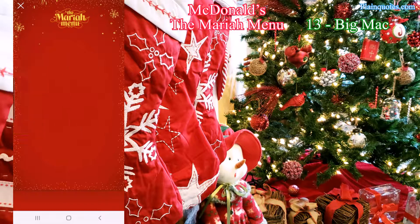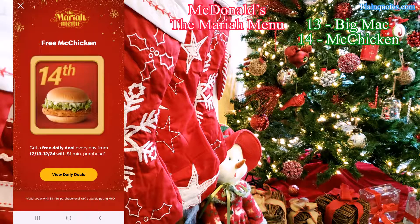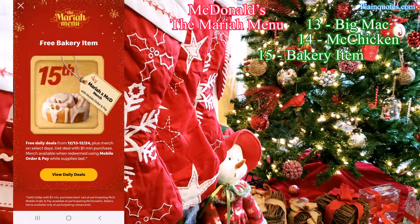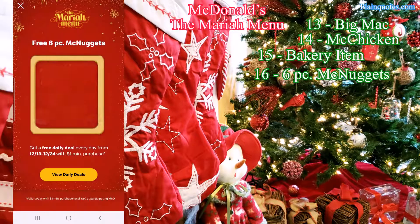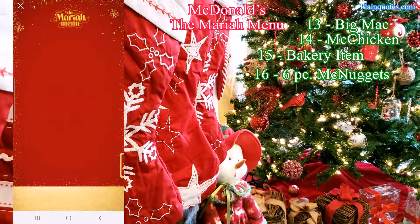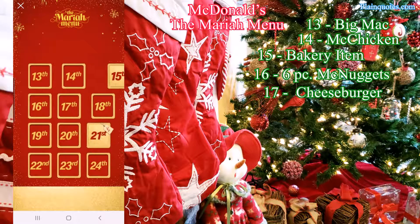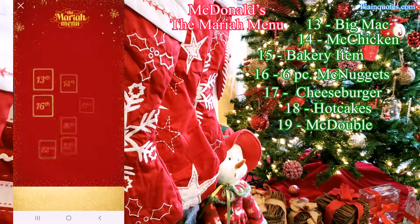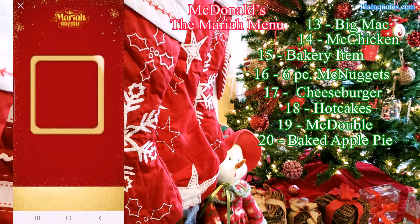With just a dollar purchase you get a free Big Mac on Monday the 13th. Then the 14th you could get a free McChicken, the 15th you could get a free bakery item and also a chance to get one of the merchandises. The 16th it's going to be free six McNuggets, and then the 17th it's going to be free cheeseburger.